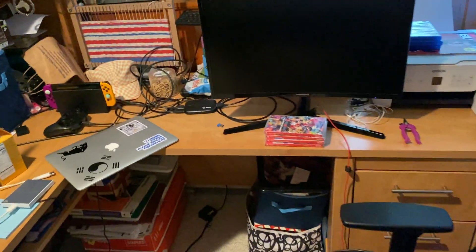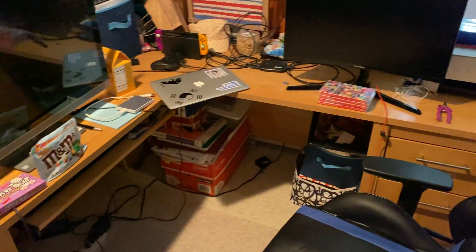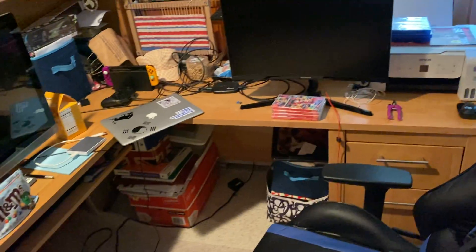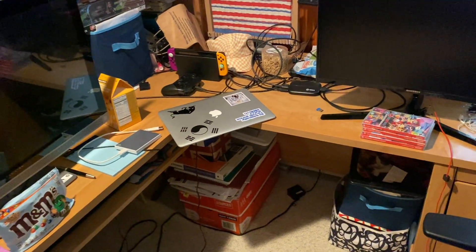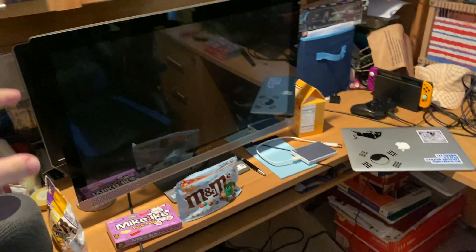Hello and welcome to today's video. Today we're gonna just take a look at kind of what I have down here in my recording space. Of course if we step back a little bit you guys can see this is where I record all the gaming videos and a decent amount of videos on camera — not all of them, some of them are upstairs in my room, but a good amount are down here.